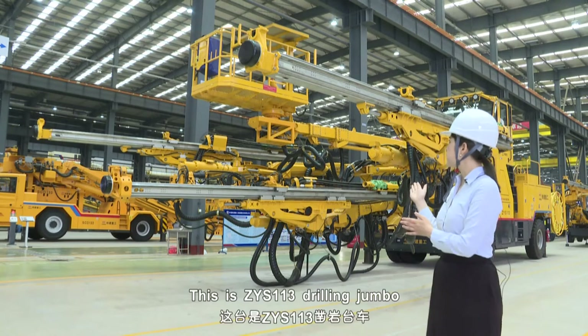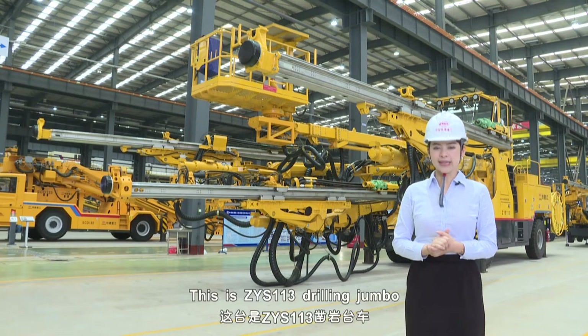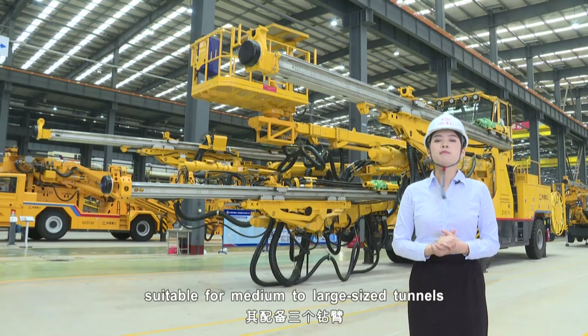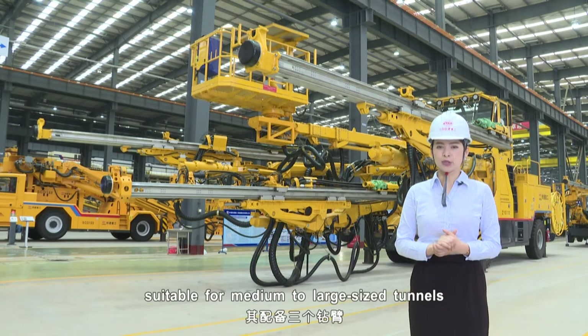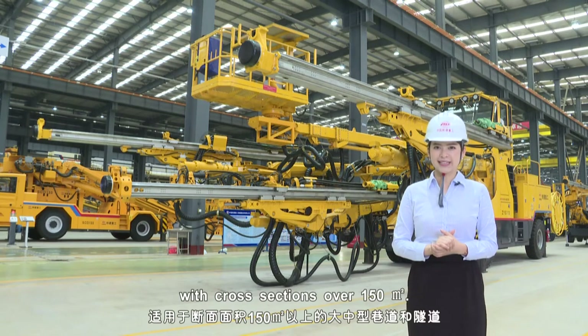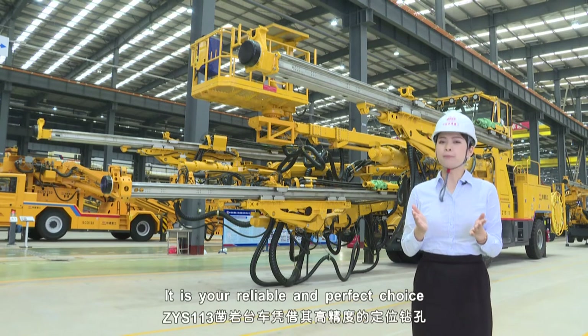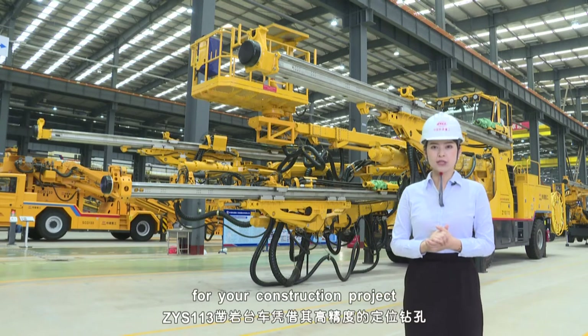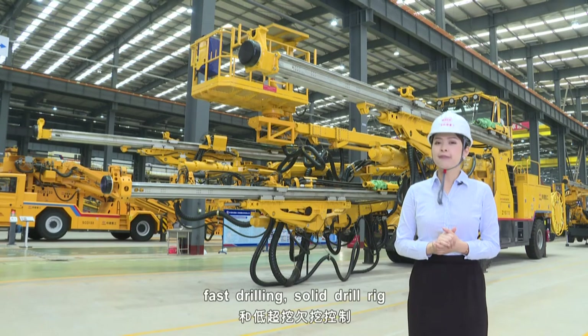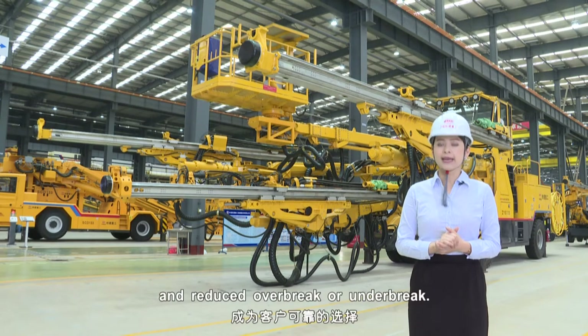This is the CYS-113 Drilling Jumbo, which is equipped with three booms, suitable for medium to large sized tunnels with cross sections over 150 square metres. It is your reliable and perfect choice for your construction project, offering high precision positioning, faster drilling, solid drill rig, and reduced over-break and under-break.